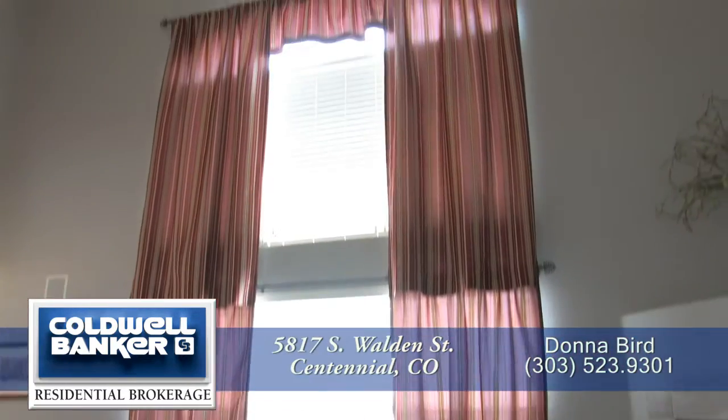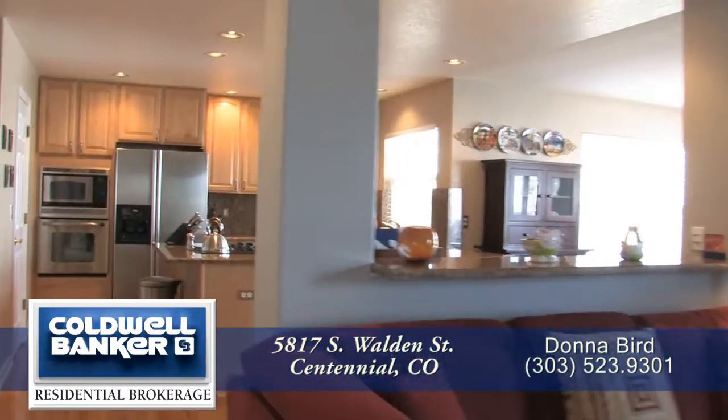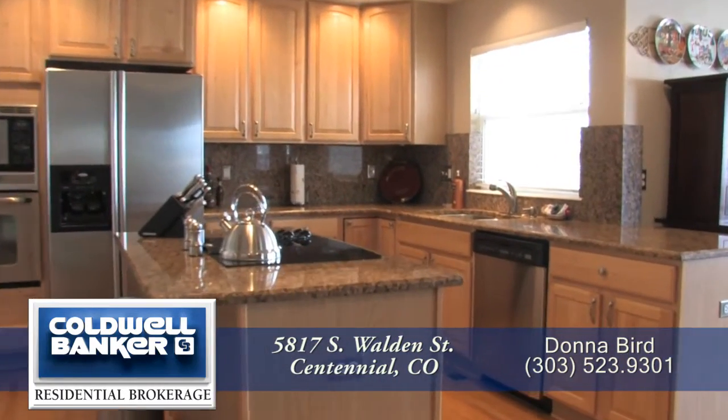There are floor-to-ceiling windows in the family room to bring in lots of natural light. When you step beyond the family room, you enter the chef's kitchen with slab granite countertops throughout.